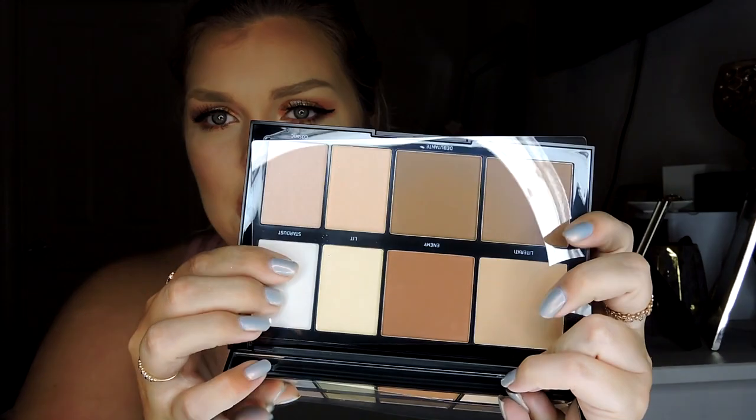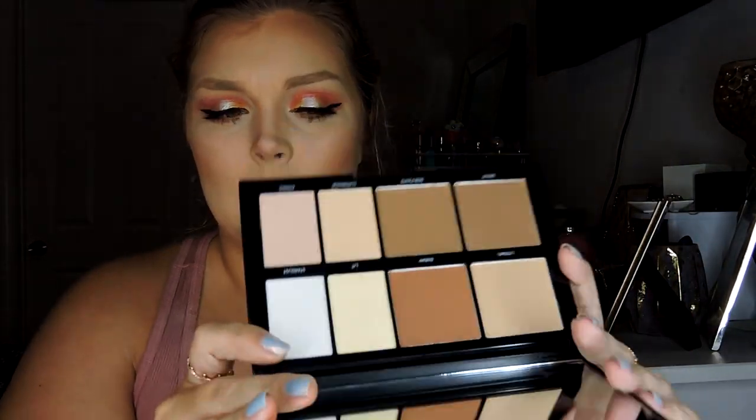I purchased the Morphe Lo-Fi — I've heard so many good things about this, so many people have been talking about it. Let me swatch some of these: the highlighter 'Supernova' almost looks like a pinky golden. There's also a shade called 'Enemy' — I usually do my makeup in the car for work so this is gonna be great because it's just highlight and bronzer all in one palette. I think it was like $20–$25, plus 25% off — great deal.